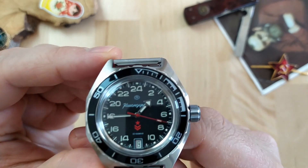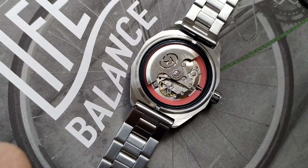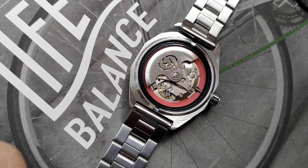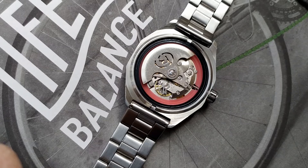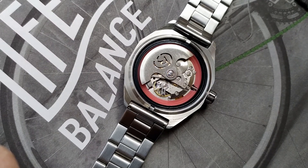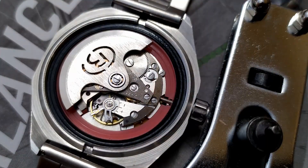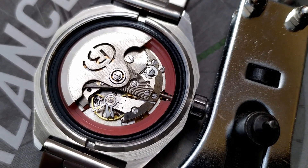The movement is a robust in-house automatic movement made by Vostok, reference 2416B. It has 32 jewels as indicated on the dial. It beats at 19,800 beats per hour. It hand-winds but doesn't hack — meaning when you pull the crown to set the time the seconds hand keeps ticking. The power reserve is stated as at least 31 hours and the stated average accuracy is minus 20 to plus 60 seconds per day, which is fairly acceptable. The rotor is signed with the Vostok logo and winds the watch automatically as it rotates when you move your wrist.